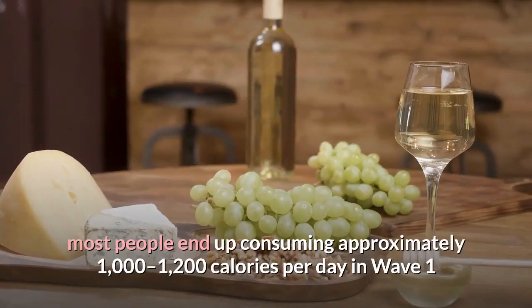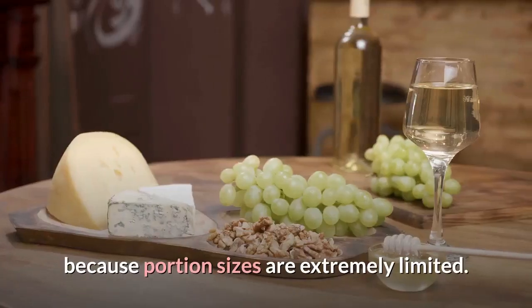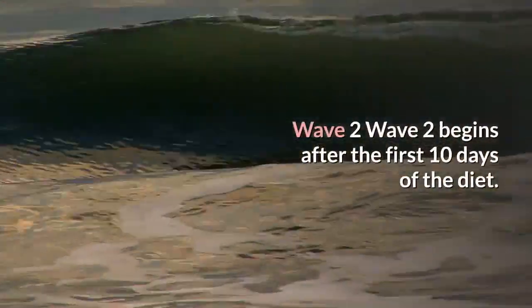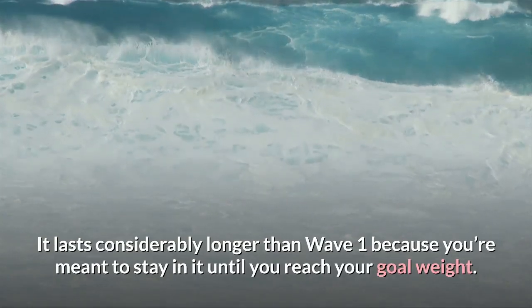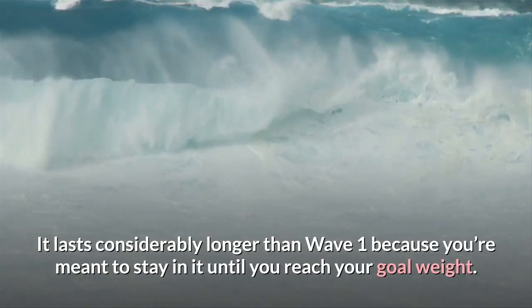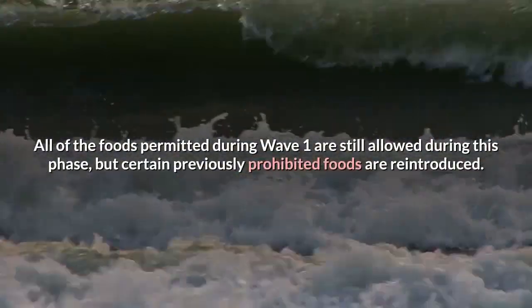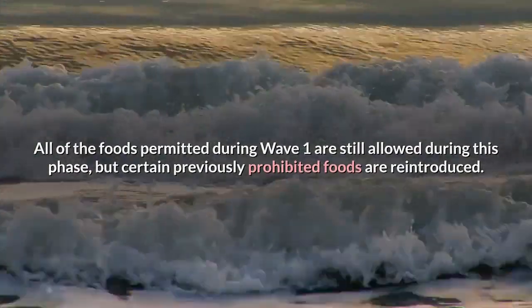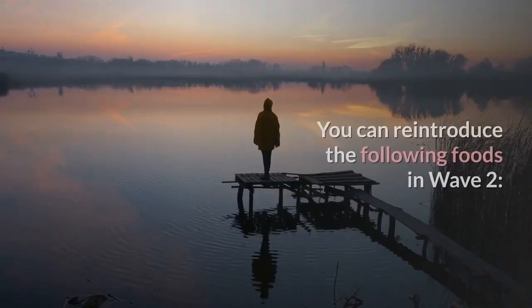Although calorie counting isn't encouraged, most people end up consuming approximately 1,000 to 1,200 calories per day in Wave 1 because portion sizes are extremely limited. Wave 2 begins after the first 10 days and lasts considerably longer, as you're meant to stay in it until you reach your goal weight. All foods permitted during Wave 1 are still allowed, but certain previously prohibited foods are reintroduced. Depending on your food choices, you may consume up to 1,500 to 2,000 calories during Wave 2.